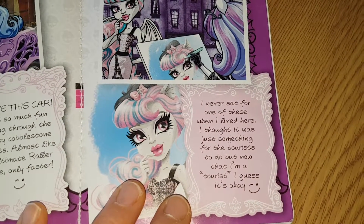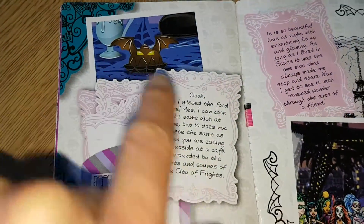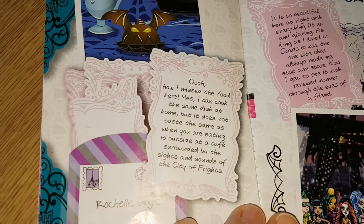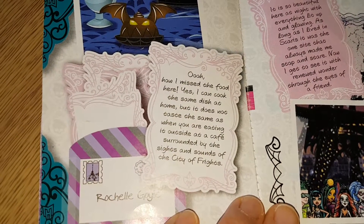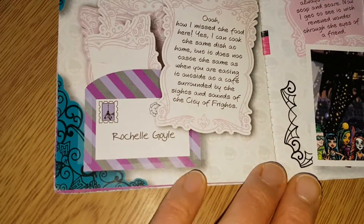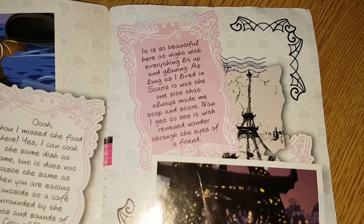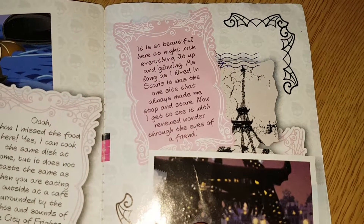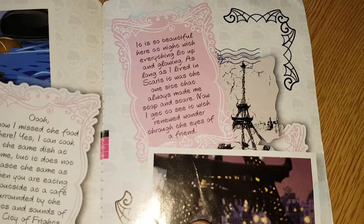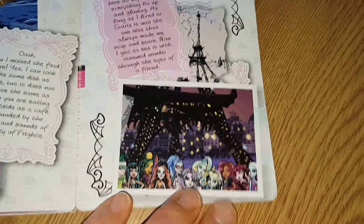It says 'I never sat for one of these when I lived here — I thought it was just something for tourists to do, but now that I'm a tourist I guess it's okay having a picture done.' The back page says 'Oh, how I miss the food here — yes I can cook the same dish at home but it does not taste the same as when eating it outside at a cafe surrounded by the sights and sounds of the City of Frights.' And there's a little letter in the background — 'it's so beautiful here at night, glowing, the one sight that always made me stop and stare.' There's everyone at the back — and skeletons on the final page.